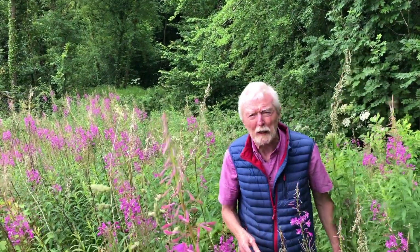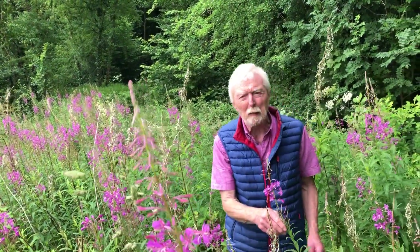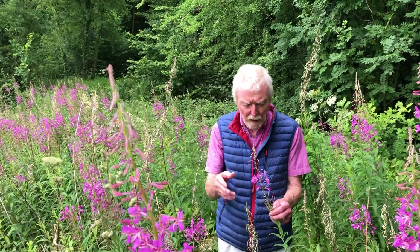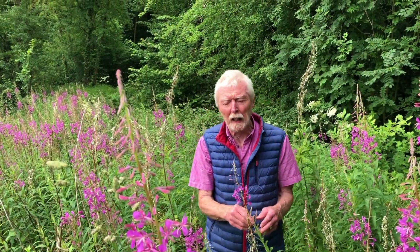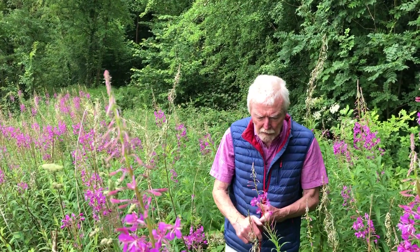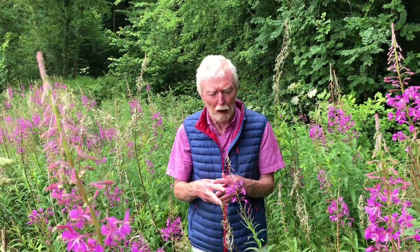Of the twelve Irish species of willow herbs, nine have been recorded in Offaly, ranging from a diminutive species that arrived here from New Zealand and now thrives in rocky places, in Slieve Bloom particularly, to the stately great hairy willow herb which is one of the loveliest flowers of our wetlands.